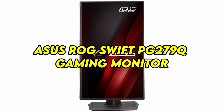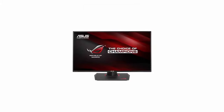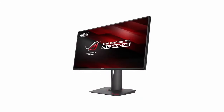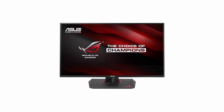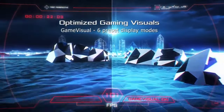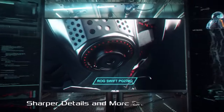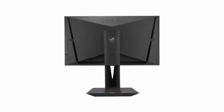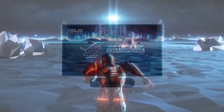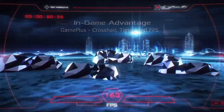Number 6: ASUS ROG SWIFT PG279Q Gaming Monitor — Fluid Gameplay and Stunning Visuals. The ASUS ROG SWIFT PG279Q Gaming Monitor is not just a display; it's a window into a world of fluid gameplay and breathtaking visuals. Featuring a 27-inch IPS panel with a 144Hz refresh rate and NVIDIA G-Sync technology, it eliminates screen tearing and stuttering, ensuring silky-smooth gameplay in even the most demanding titles. Its 2560x1440 resolution and HDR support deliver stunning detail and vibrant colors, immersing you in the game's world like never before. With ASUS EyeCare technology and ergonomic design features including tilt, swivel, pivot, and height adjustments, it provides comfort and eye protection during extended gaming sessions.